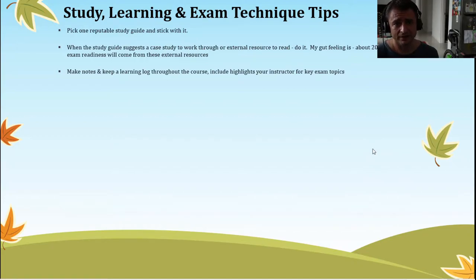Make notes along the way and keep a training log throughout the course. Throughout the course, your instructor will highlight various areas of particular importance for the exam — and after all, the goal is to pass the exam, so that's why you're doing the course. Keeping that learning log is essential so you can refer back to it at a later date.